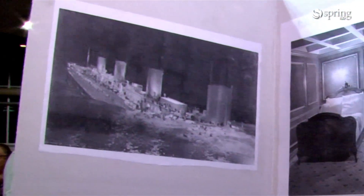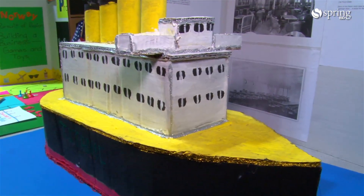My project is about the Titanic. I learned it had three classes — the first class was for the wealthiest people. I wanted to learn more about it, so I thought about doing a project so I could learn more about it.